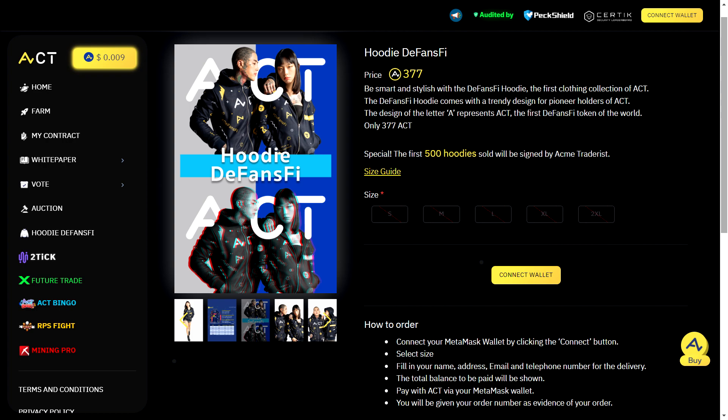You can also rock the Defensify hoodie — ACT's first clothing collection. It's priced at 377 ACT and features a sleek design that represents the ACT brand. Plus, if you're one of the first 500 buyers, you'll score a hoodie signed by Acme Trader.